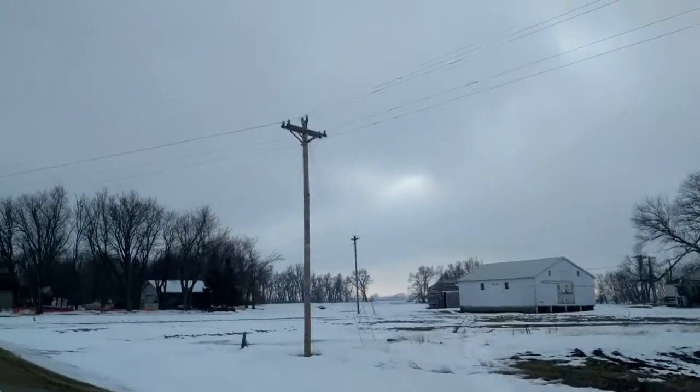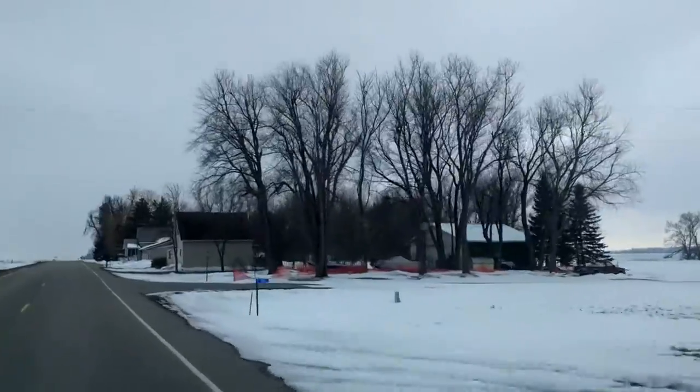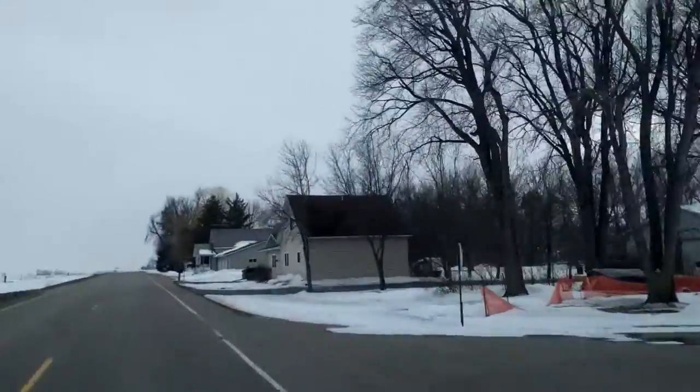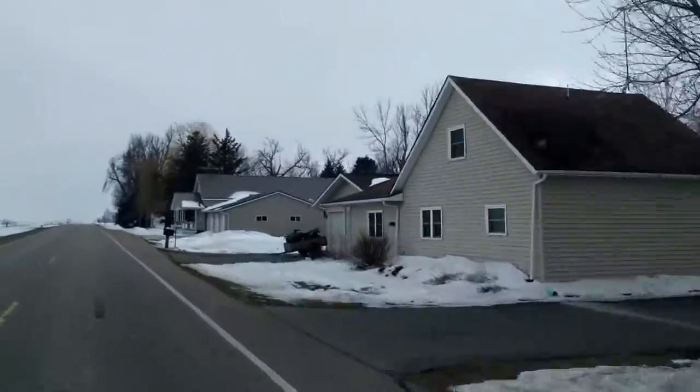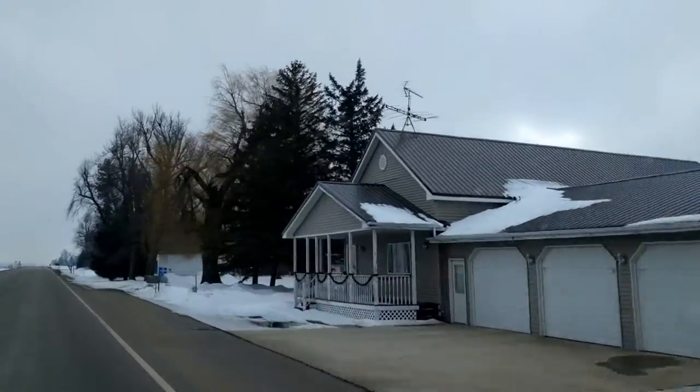So after troubleshooting for a couple of hours and looking at a bunch of different possibilities, I figured it out. The village of Wyrick — this is an actual town. Actually, it's not a town, it's a village. But I had to slow down to 30 miles per hour for it.